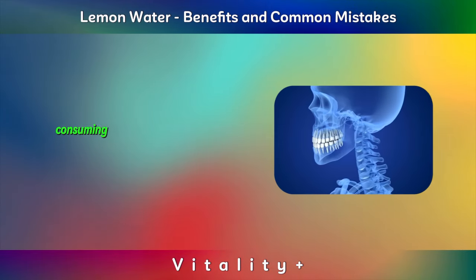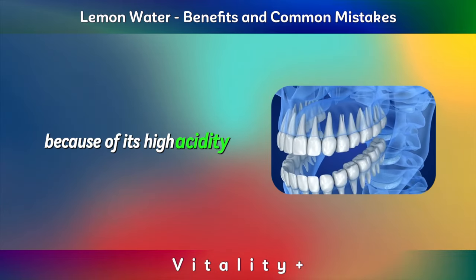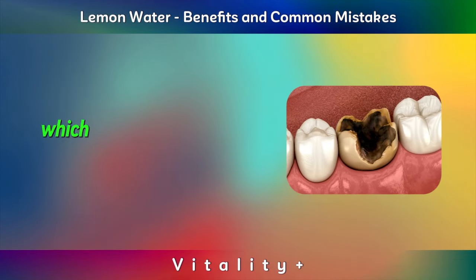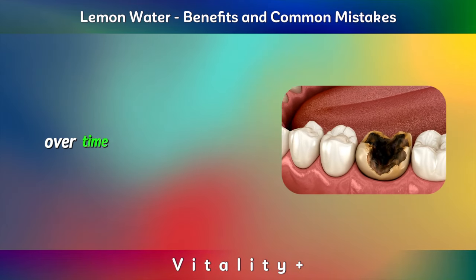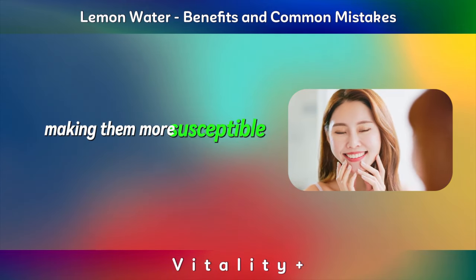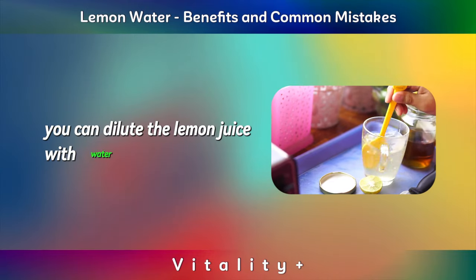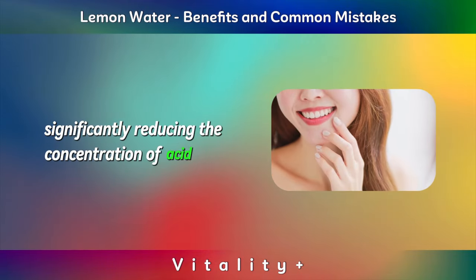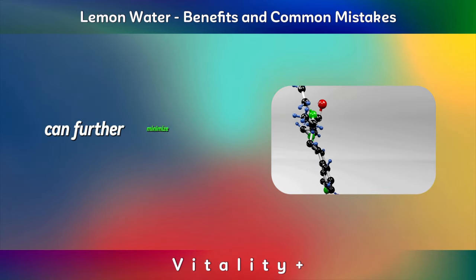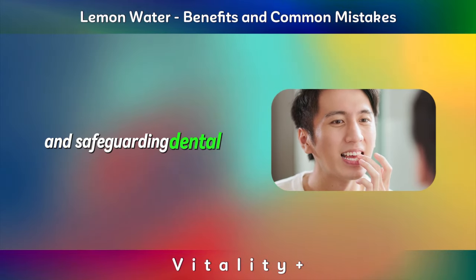Harmful for teeth. Consuming pure lemon juice directly is not advisable for dental health because of its high acidity levels, with a pH of 2-3 similar to that of hydrochloric acid, which can lead to the erosion of tooth enamel over time. This erosion compromises the strength and health of teeth, making them more susceptible to decay and sensitivity. To mitigate these harmful effects, you can dilute the lemon juice with water, significantly reducing the concentration of acid in contact with the teeth. Additionally, drinking this diluted solution through a straw can further minimize the acid's contact with the teeth, thereby offering an extra layer of protection and safeguarding dental health.